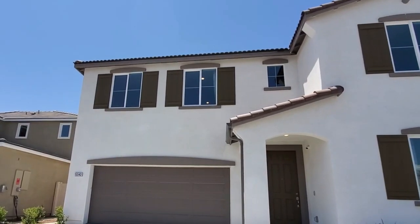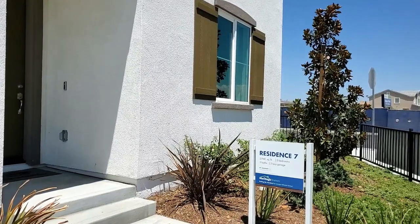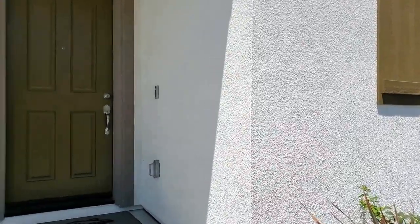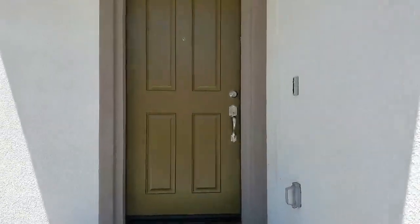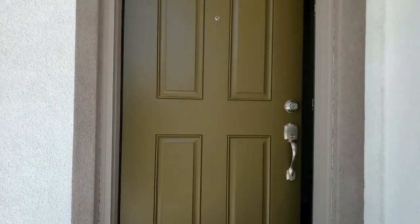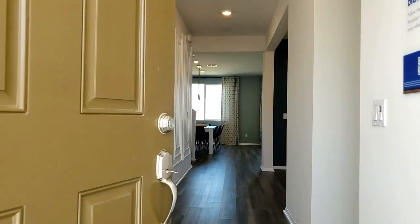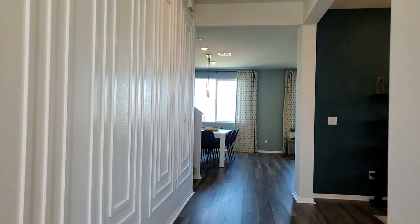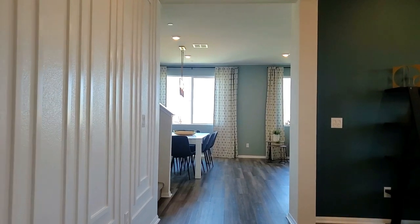This is a five-bedroom, three-bathroom house with a two-car garage. We're in the Community Legacy Park in Moreno Valley, California. We're viewing the Resident 7 model, which is a two-story home by Meritage Homes, showcased with optional builder upgrades. This beautiful home measures approximately 2,948 square feet. Please come join me in this beautiful house tour.